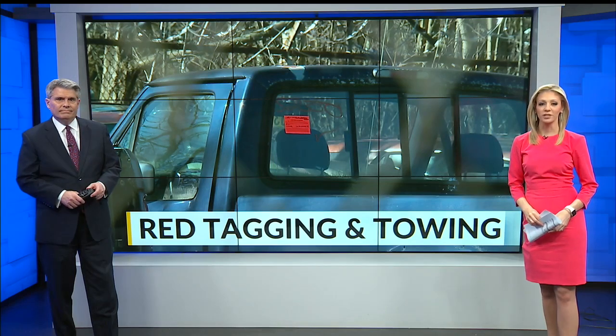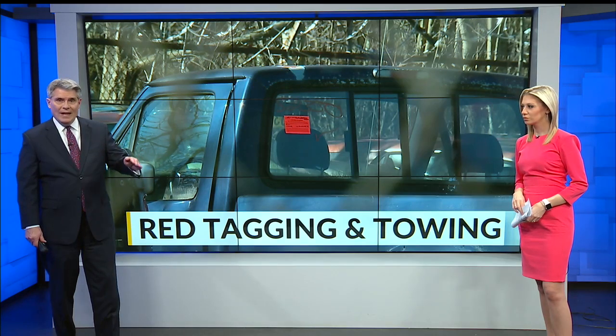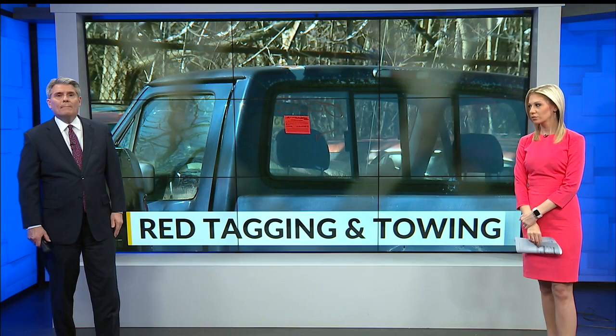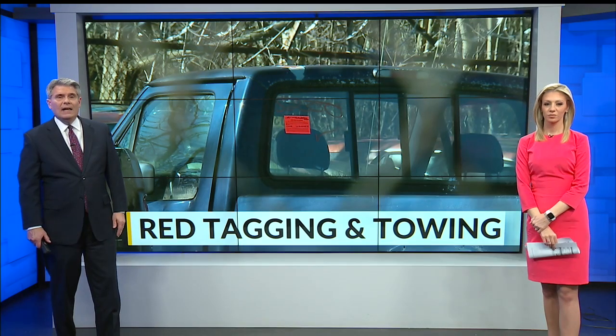Ten days ago, we reported on what Youngstown code enforcement officers are calling an illegal junkyard on Wick Avenue. One reason the junkyard even exists is because so many vehicles in Youngstown are being red-tagged and towed because people have abandoned them and they're becoming blight. Red-tagging and towing is our top story tonight at 10.